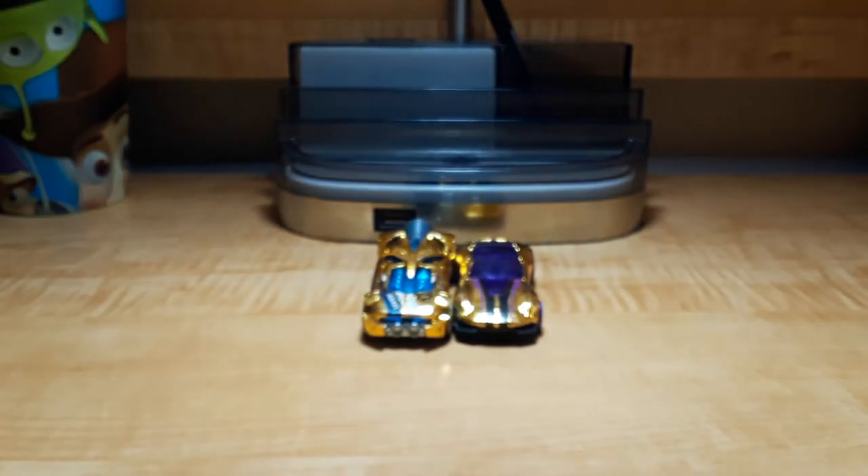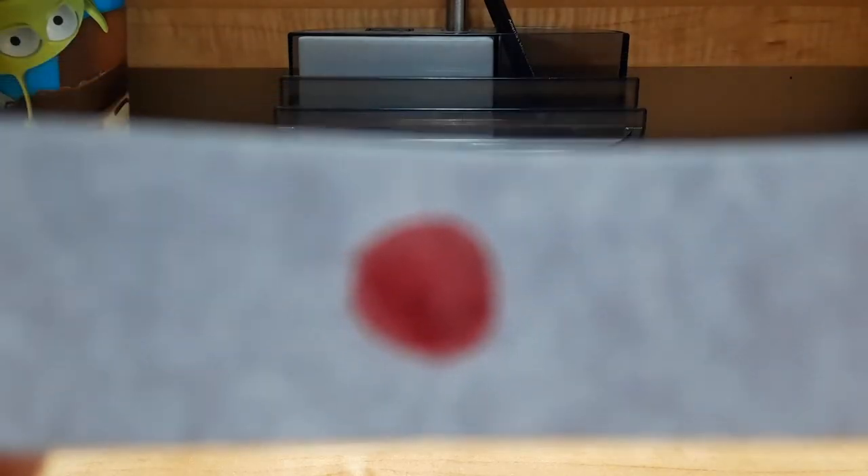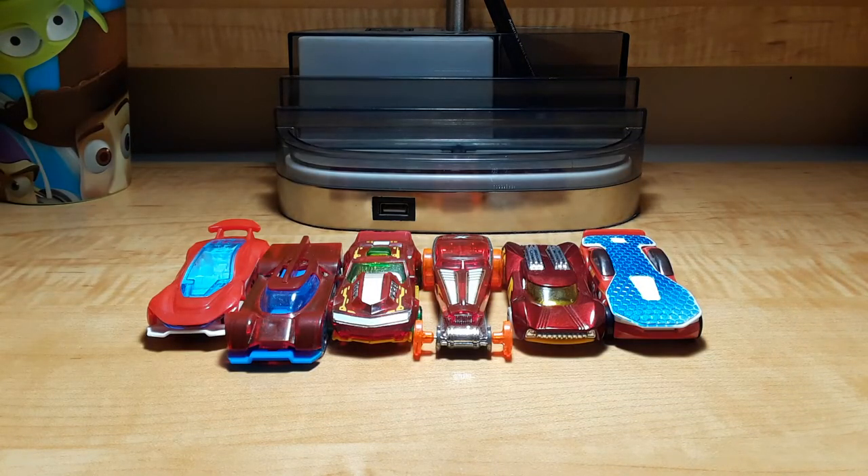Which models have yellow bodies? Rocketfire and Superchrome's Gazella GT. Which models have red bodies? Gazella R, Garoppolo X-74, Drift Rod, High Roller, Power Surge, and Solar Reflex.